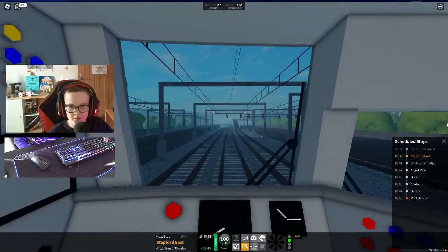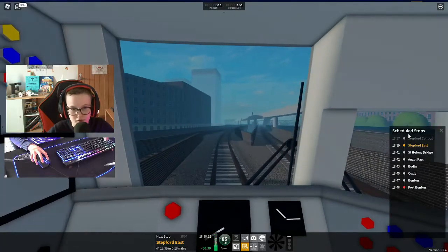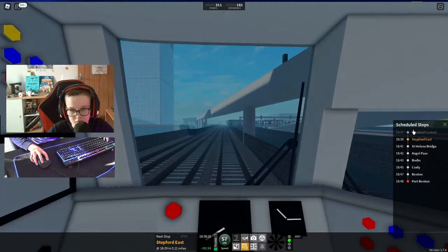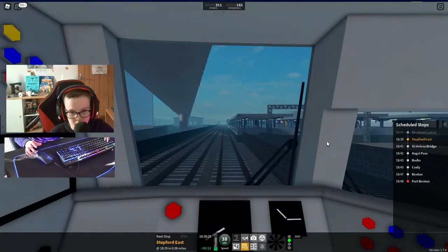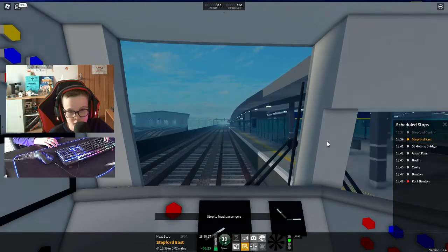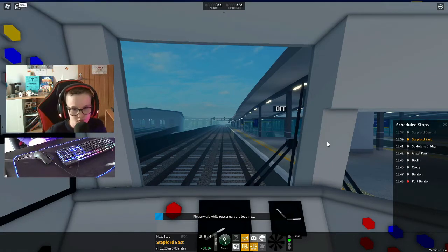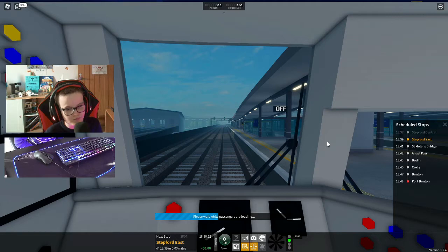You can see at the bottom where all this stuff is — you can see all the scheduled stops that we need to stop at. We will shortly be arriving at Stepford East. Please mind the gap between the train and the platform. First class is located at the front of this train. Platform 1 for the 1839 Stepford Connect service to Port Benton, calling at St Helens Bridge, Angel Pass, Bode, Coxley, Benton and Port Benton. This train has four coaches. The next station is St Helens Bridge.